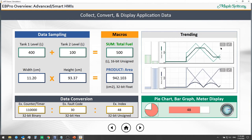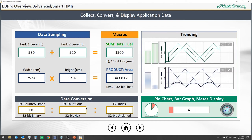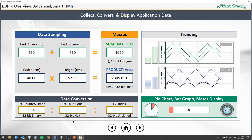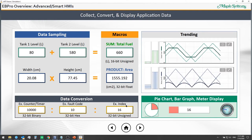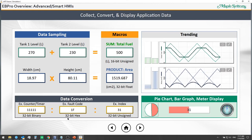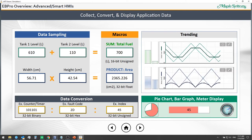With data conversion, we support many formats on our HMIs. You can show a counter or timer from your PLC in binary format, fault codes in hex format, and index integers with a numeric display. You can convert between any of these data formats — whether it's a 32-bit or 16-bit value. We can also use pie charts and meter displays to show I/O points.